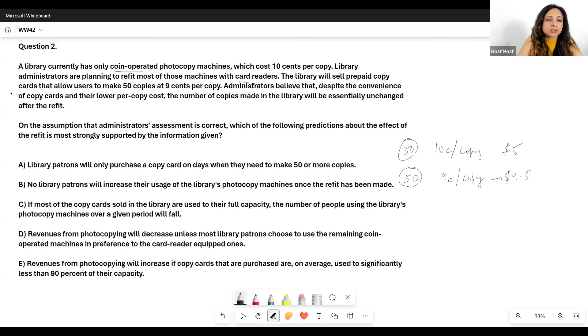Administrators believe that despite the convenience of copy cards and their lower per-copy cost — it's convenient, you don't have to put in a coin every time, and the cost per copy is also lower at 9 cents — the number of copies made in the library will be essentially unchanged after the refit. So they assume total copies made will stay the same.